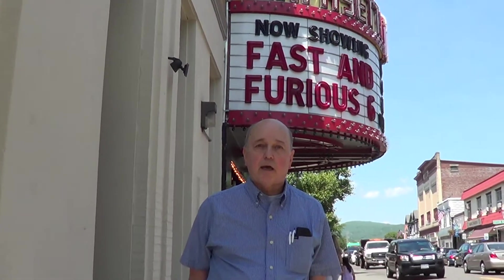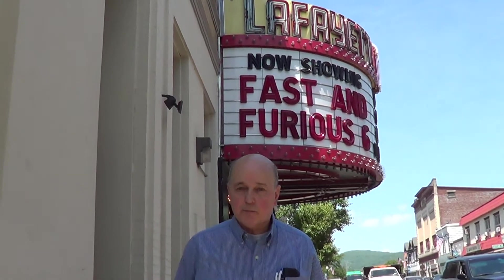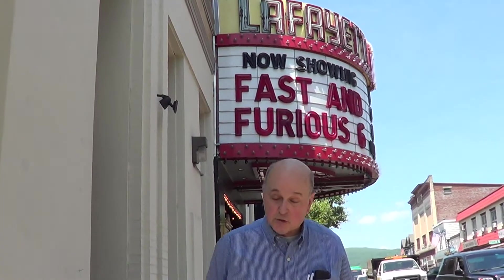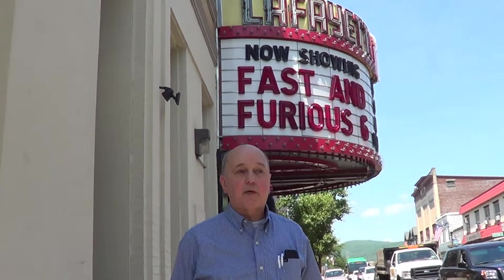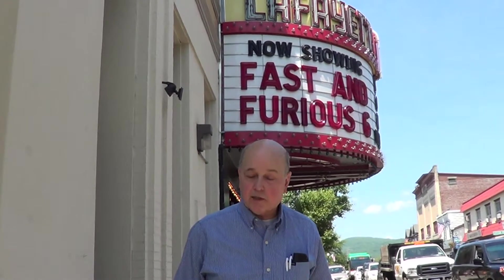Ben Hall was a theater historian, an author, and he lived in New York City and bought the organ to install into his apartment in Greenwich Village. Unfortunately, shortly after it was installed and up and playing, he was mysteriously murdered, and no one has ever solved the case.